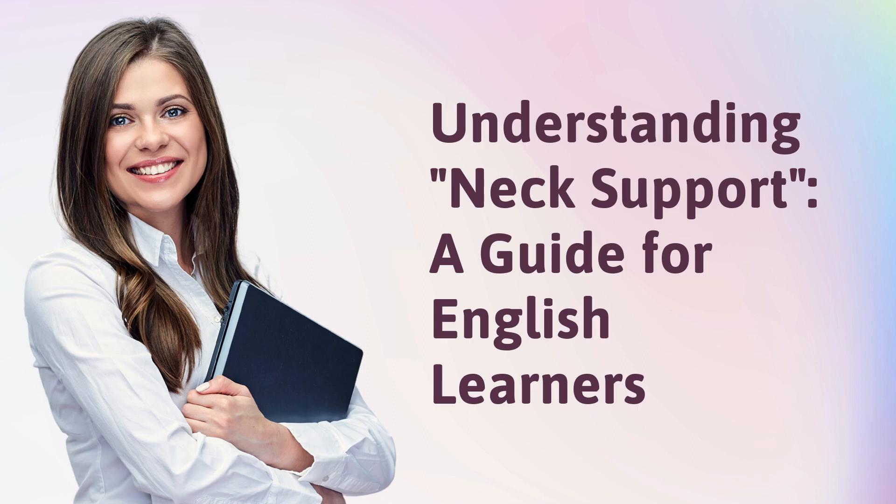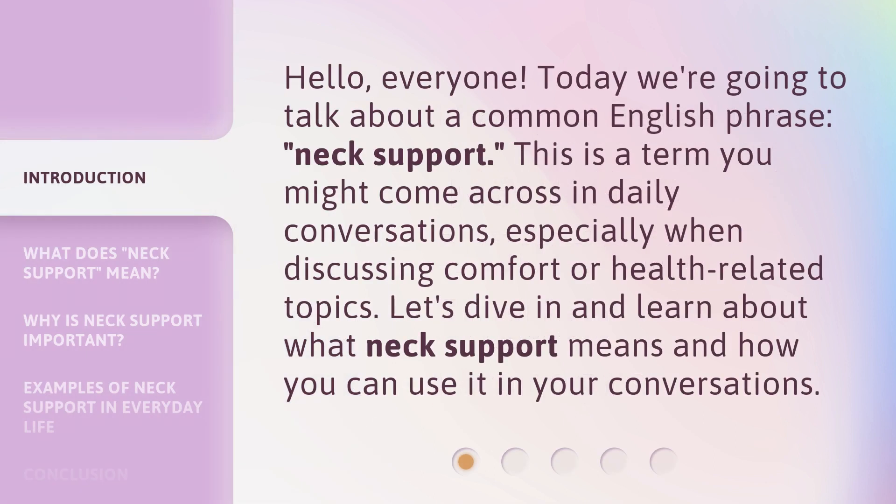Understanding Neck Support: a guide for English learners. Hello, everyone. Today we're going to talk about a common English phrase, Neck Support. This is a term you might come across in daily conversations, especially when discussing comfort or health-related topics. Let's dive in and learn about what Neck Support means and how you can use it in your conversations.